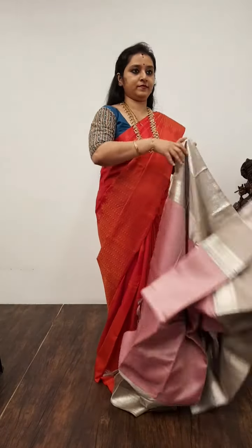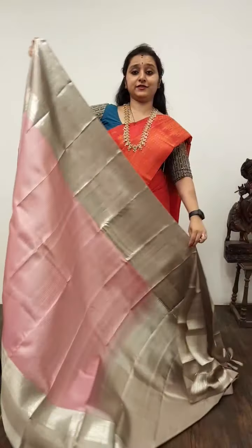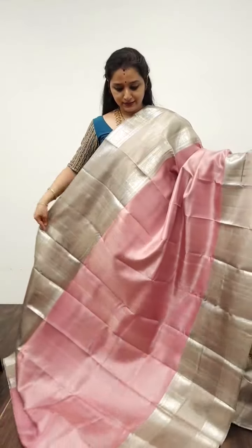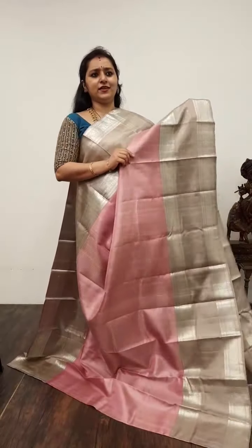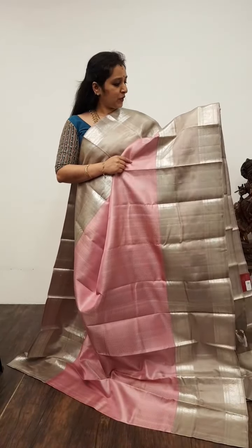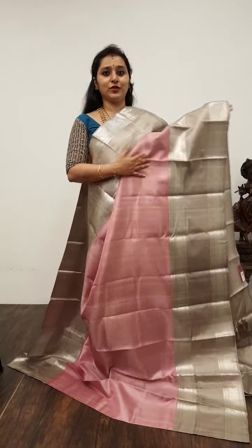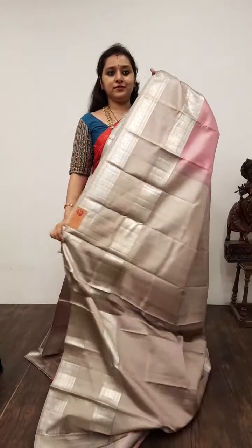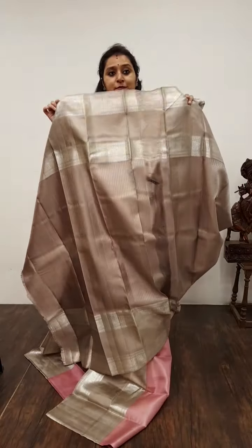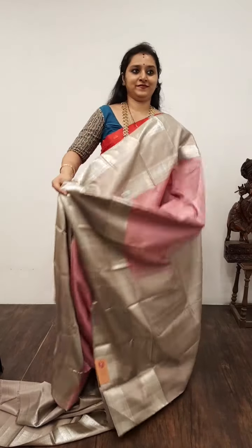Moving on to Saree No. 26, priced at 13,750. From here on, it is going to be bridal Kanjivarams. First we have onion pink with a dark biscuit shade — very classy colour combination. Beautiful reticulated borders on either side with peacocks. The whole body has nice tiny zari woven silver bhutas. A very pretty zari pallu, and a fully zari woven blouse. Extremely rich. Saree No. 26, priced at 13,750.